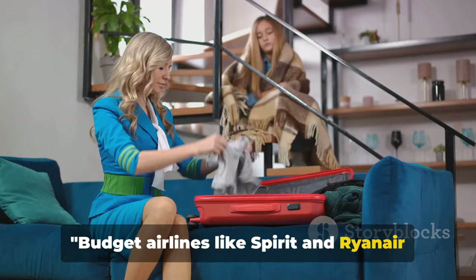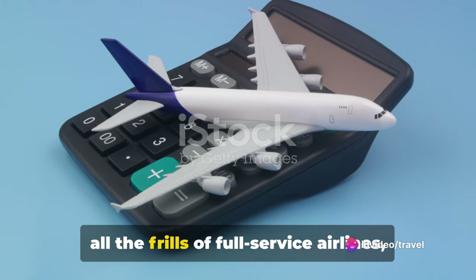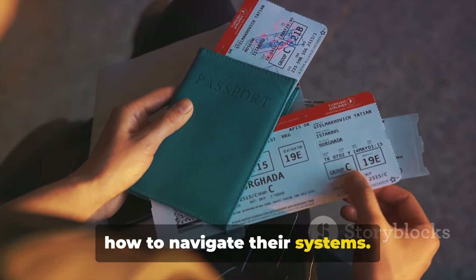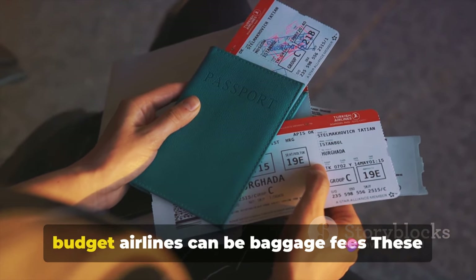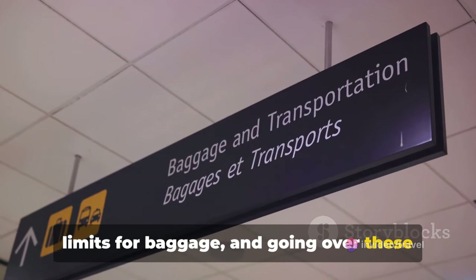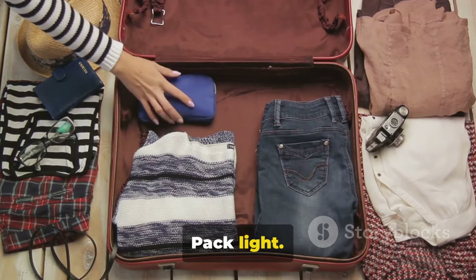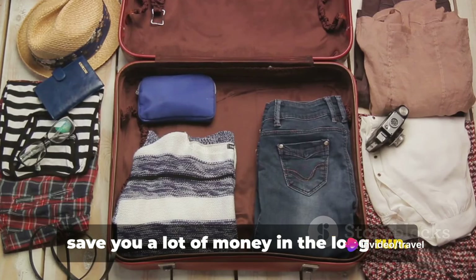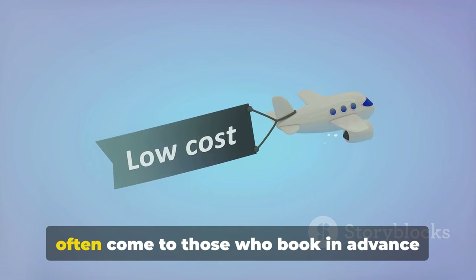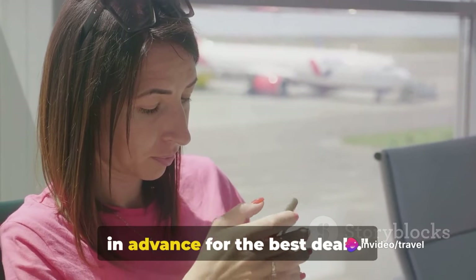Budget airlines like Spirit and Ryanair might not offer caviar, but they'll get you there for peanuts — literally sometimes. Though they might not offer all the frills of full-service airlines, these budget carriers can save you a significant amount of money if you know how to navigate their systems. One of the biggest costs when flying with budget airlines can be baggage fees. These airlines often have strict weight and size limits for baggage, and going over these limits can result in hefty fees. Pack light — being strategic with your packing can save you a lot of money. And remember, the early bird gets the worm. The best deals often come to those who book in advance, so don't wait until the last minute. Pack light to avoid baggage fees and book in advance for the best deals.